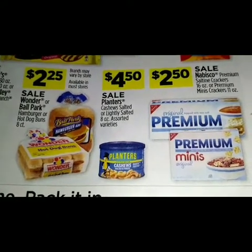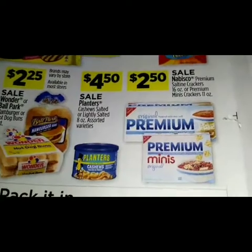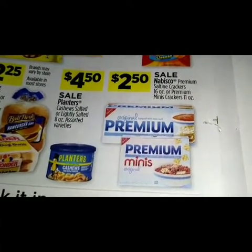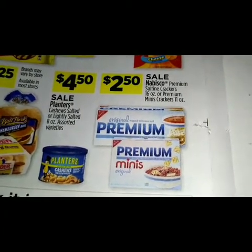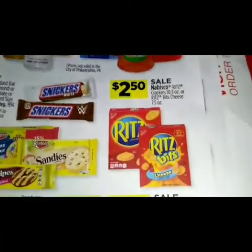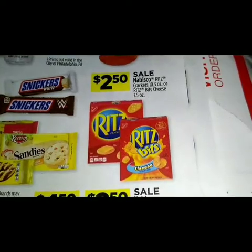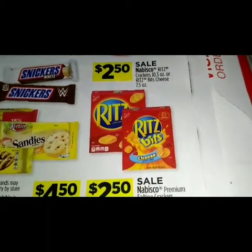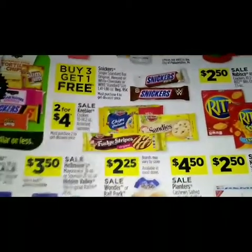For four dollars and fifty cents we have a sale on Planters cashews — salted or lightly salted — 8 ounce assorted varieties. For $2.50 we have a sale on Nabisco Premium saltine crackers 16 ounce or mini crackers 11 ounce. For $2.50 we have a sale on Nabisco Ritz crackers 10.3 ounce or Ritz Bits cheese 7.5 ounce.